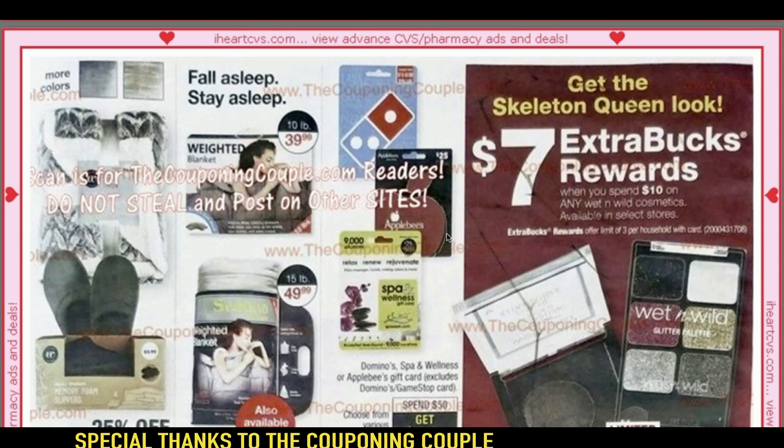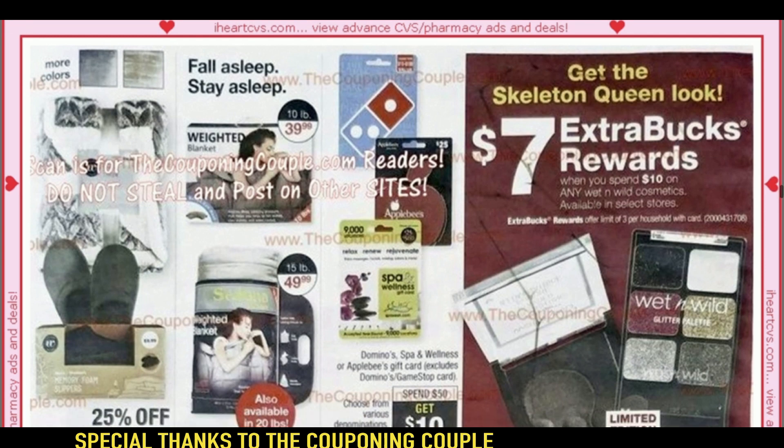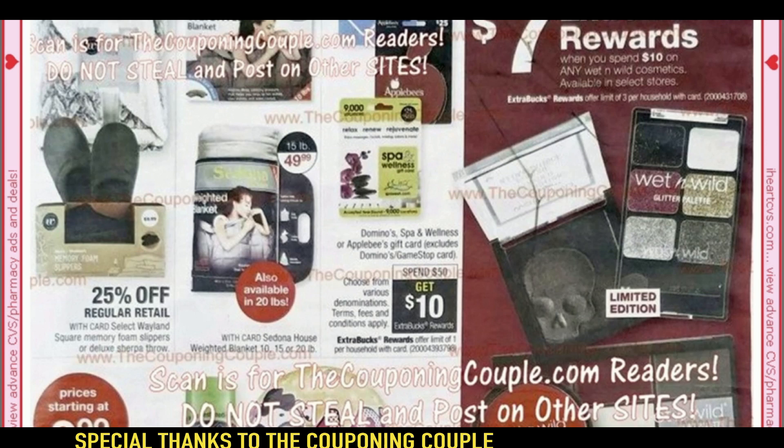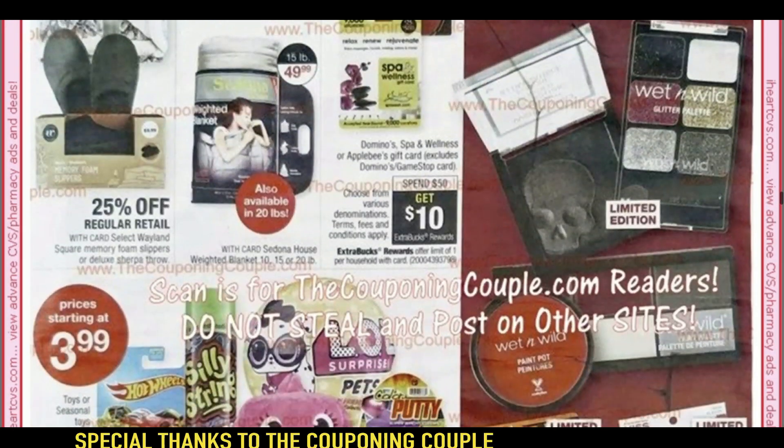We have another gift card deal — it's a food gift card. Applebee's, Domino's — spend $50, you get a $10 ExtraBuck. And here we have the Wet n' Wild. On my stop-and-watch I thought it was a limit of one, but it's a limit of three. Check out that skull — these are limited edition. Does your store have these? Because these are way cool. I have not seen these at my store. So spend $10, get a $7 ExtraBuck, limit of three. That's a really good deal.